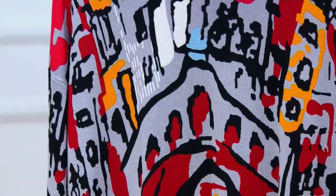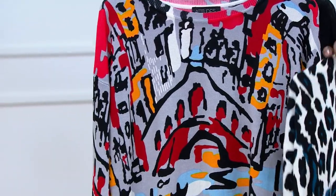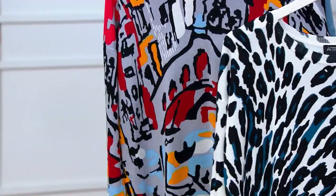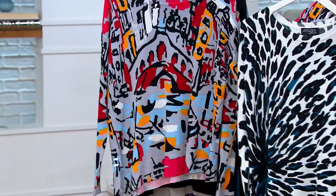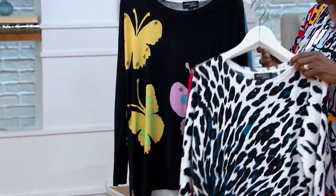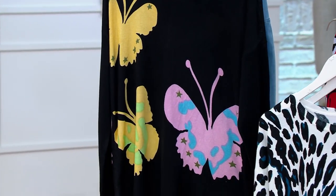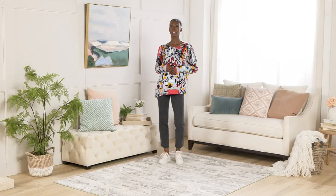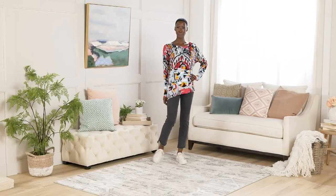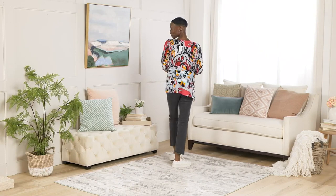We need to be planning those things, and just like you're planning what you're doing and where you're going, you need to plan what you're going to wear. These would be wonderful for that. So this is your animal burst, there's your city abstract, and then the butterfly — but fewer than three dozen across the board. A lot of people are picking up more than one, which is a great idea because they look so different. 612-916 is your item number.